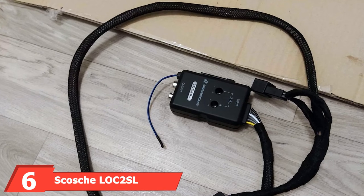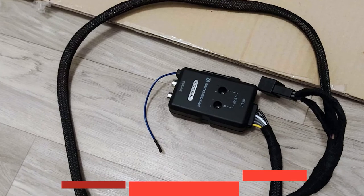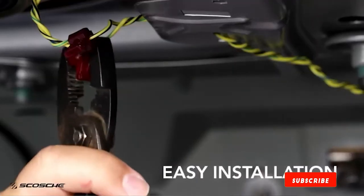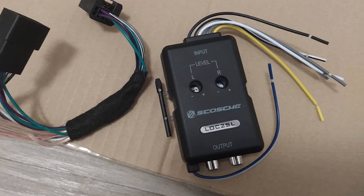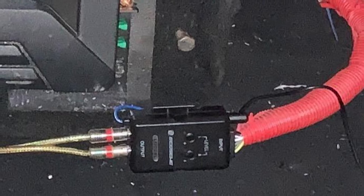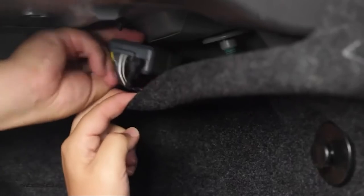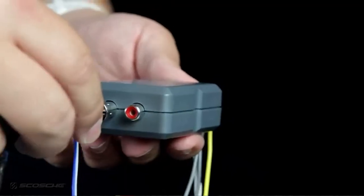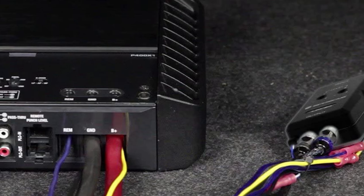Finally, the number six position is dominated by the Scosche LOC2SL line-output converter. It's designed as a two-channel line-out converter, outputting an RCA signal for use with subwoofers or amplifiers, and features a compact design for concealed installation. It comes with a mountable remote control you can place near the driver's side on the dash to easily adjust the subwoofer level while driving. The technology integrated into this LOC allows for automatic sensing of an incoming signal, turning on the amplifier output without needing to remove the car stereo or require a turn-on wire.